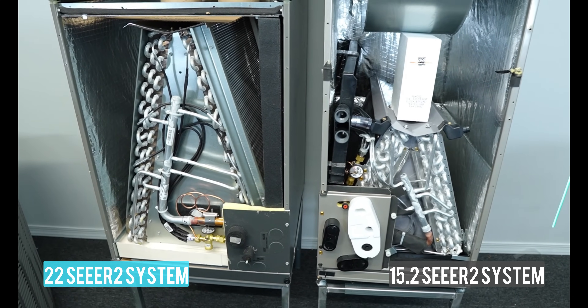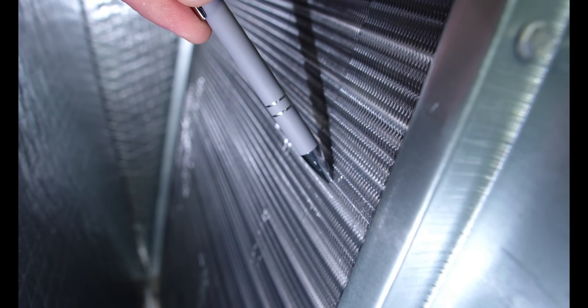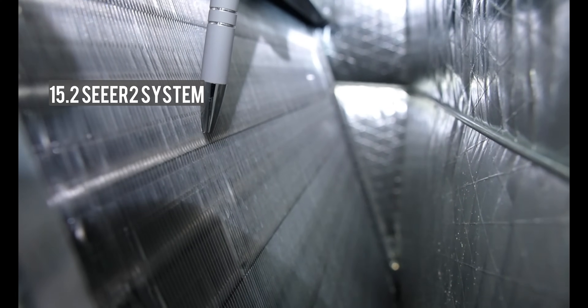Look at the difference between these two evaporator coils side by side — a massive difference. On top of that, it has corrugated coil fins, which further increase surface area. This $7,000 unit does not have that.